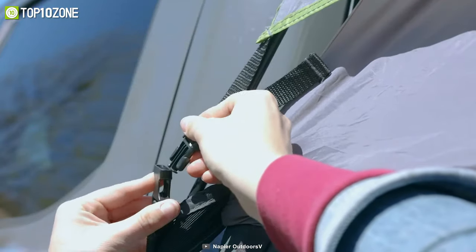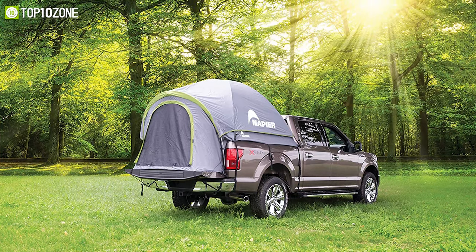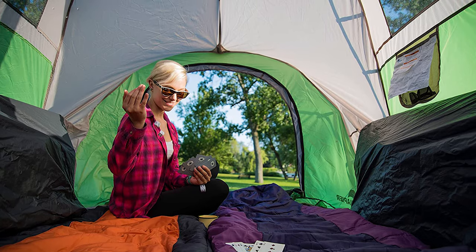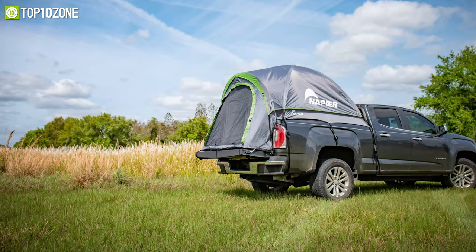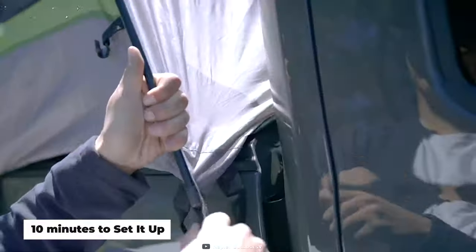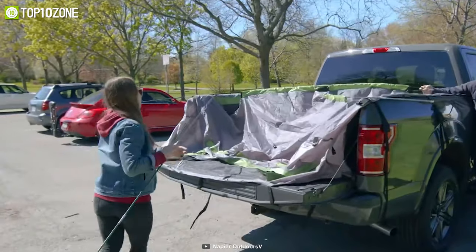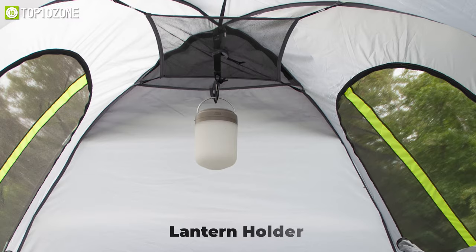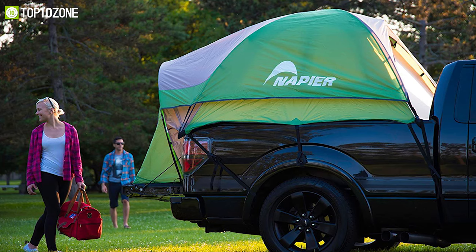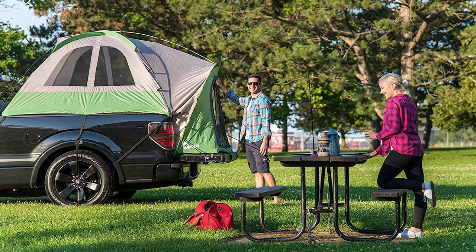Create the perfect camping oasis wherever you go with the Napier Backroads Truck Tent, which is perfect for all your get-up-and-go adventures. It has two large mesh windows that offer optimal ventilation and a large interior area with ample headroom. The rain fly provides ultimate weather protection along with additional storm flaps covering the windows and doors. All it takes is just 10 minutes to set it up, as the color-coded fiberglass pole and sleeve assembly makes setup a breeze. You will also get a gear loft, gear pocket, and lantern holder to keep personal items neatly organized. Overall, the Napier Backroads Truck Tent is the best option to stay well protected from the outside elements while having a fun camping adventure.